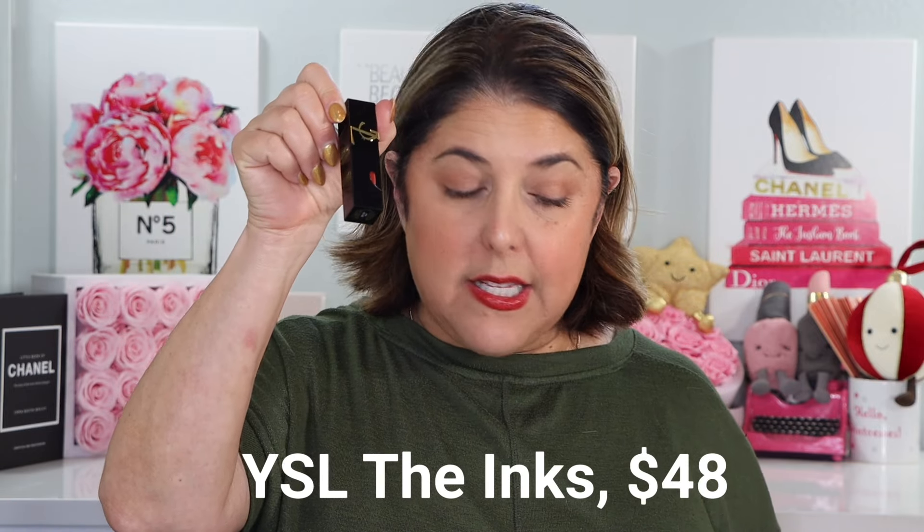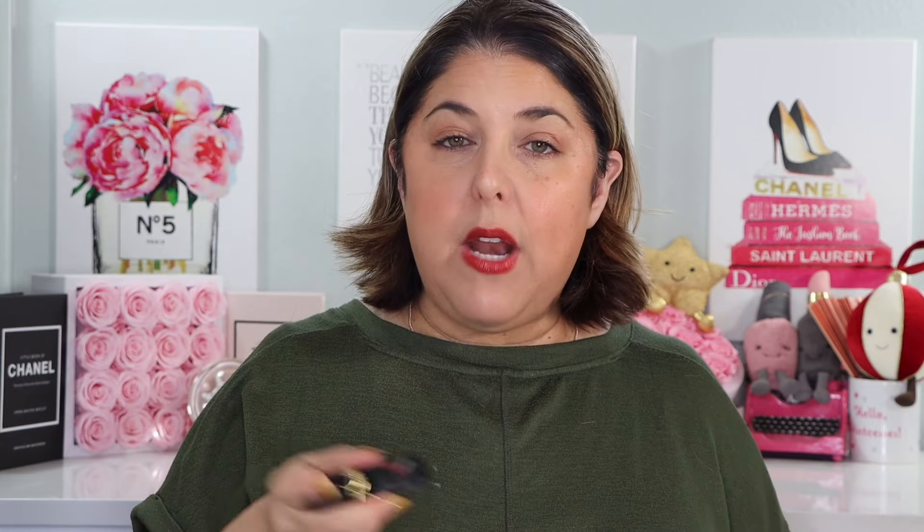One of them was this particular YSL product from the Inks. This is the YSL Inks Vinyl Cream High Shine Lip Stain. I went ahead and picked it up in Chili Provocation — I had it in the Mauve and the Plum, and I picked it up in this Chili Provocation. I am wearing it now. We will apply it together and talk about how it lasts. Seven shades total, but this is the most red that they offer. It's $48 each because it's YSL. I've been enjoying the Mauve and the Plum a lot, and I actually think the deepest — I think that's the Plum — is still my favorite.